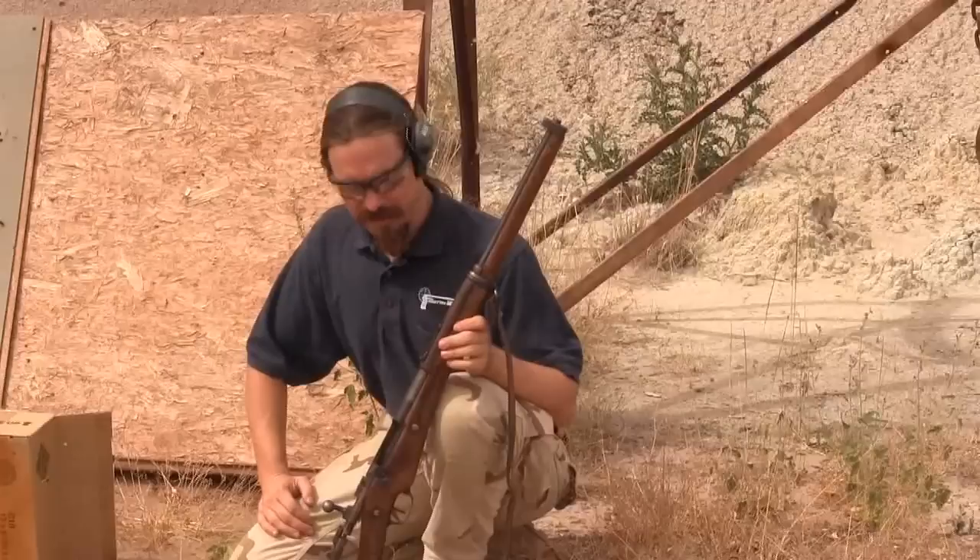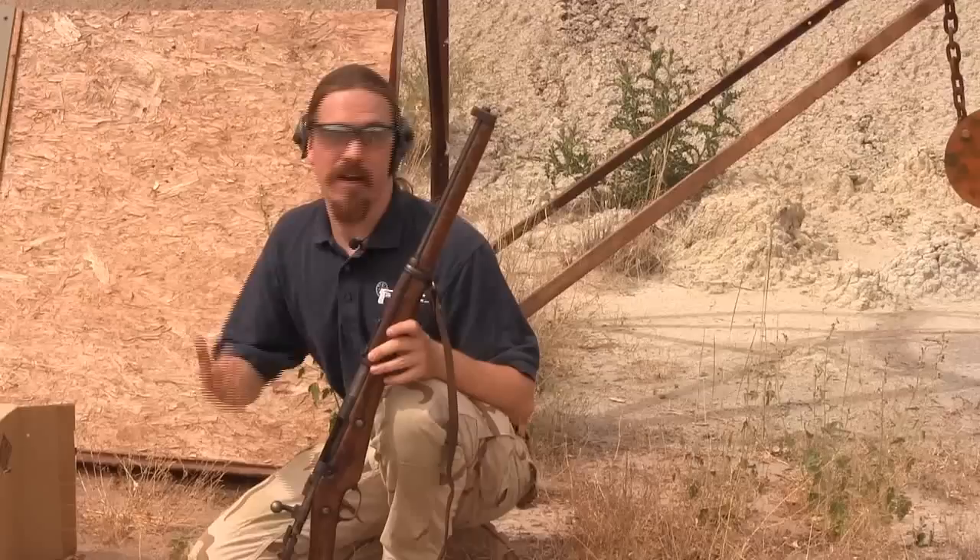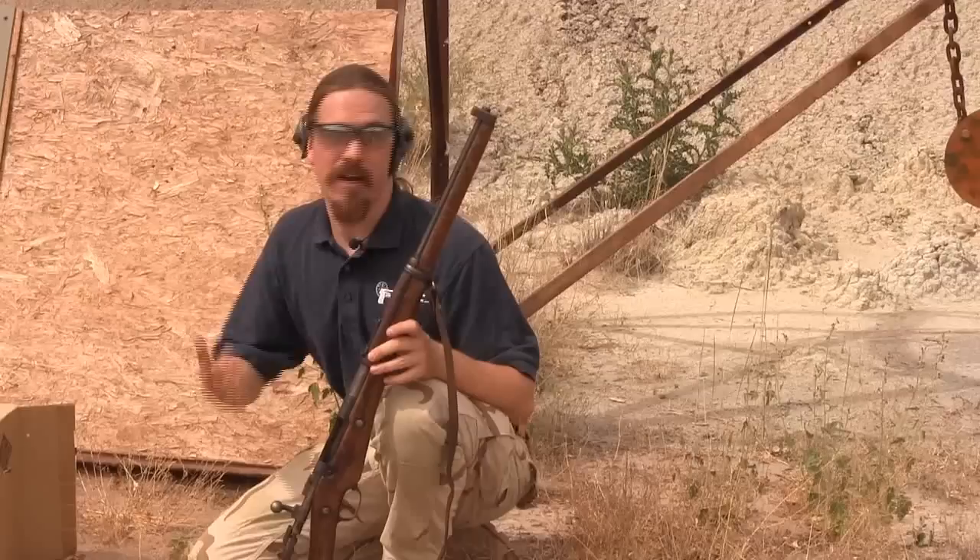You can actually get these rifles still, and they're not that expensive. I paid $225 or $250 for this one. Keep your eyes out on GunBroker — dealers don't generally have them anymore, but they do show up. And occasionally they're real cheap because people don't know what they are. Thanks for watching, guys. Hope you enjoyed it.